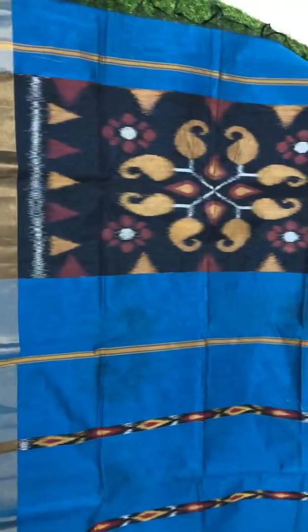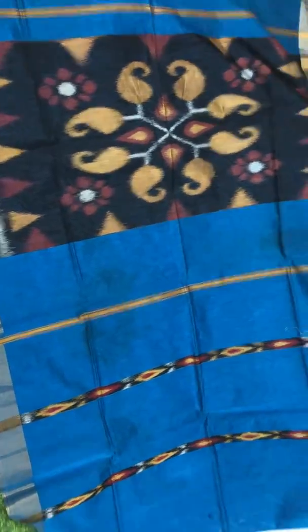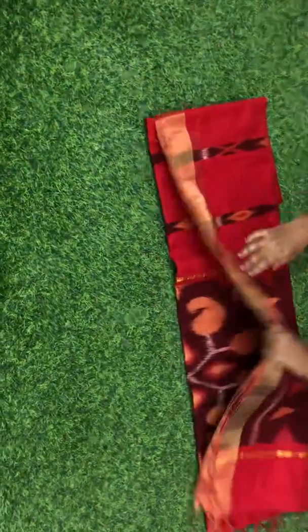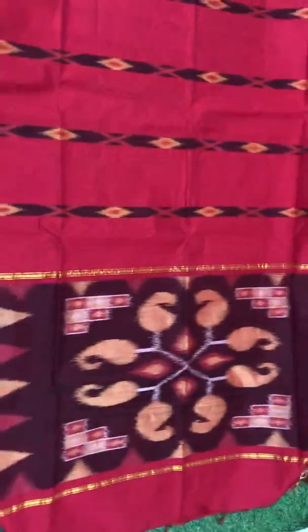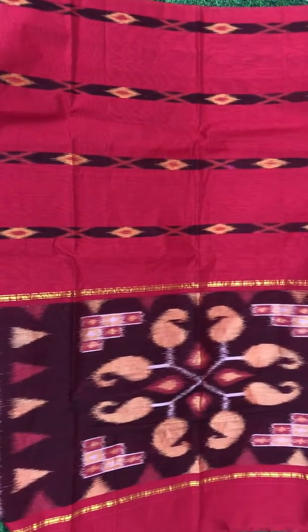This is how the Pallu looks. Running blouse. Small zari borders on both the sides. These sarees are priced at Rs. 750.